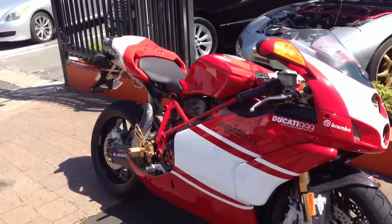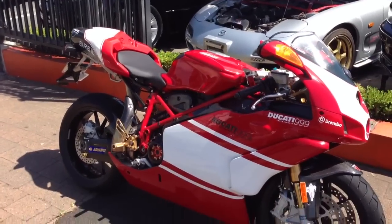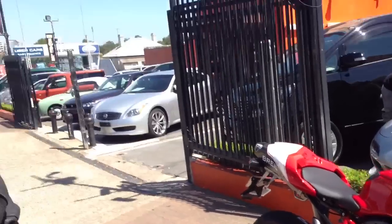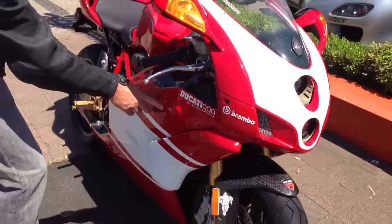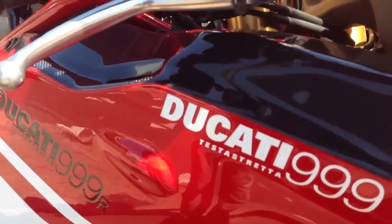This is pretty much the best Ducati made — what year model is this? It's 2006, it's the R model. This one's been painted up to look like the Casey Stoner World Championship winning bike. So all those decals aren't standard — it's been customised. This is standard, the other stickers are just what was on the Casey Stoner bike.